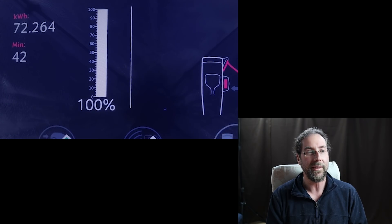At 99%, still 22kW and it stops after 42 minutes. 72.264kWh — that's amazing charging speed!